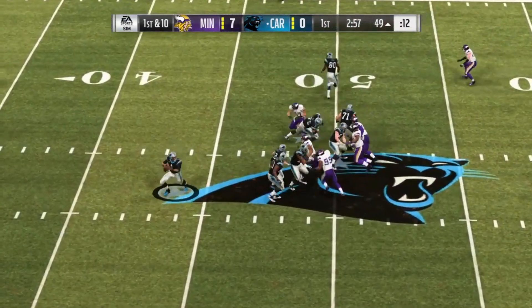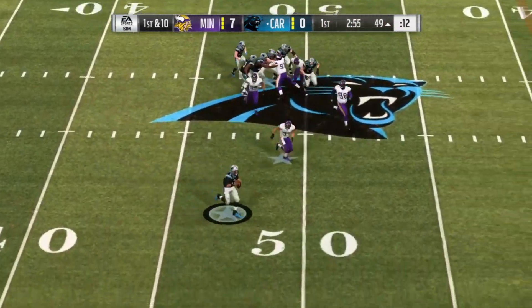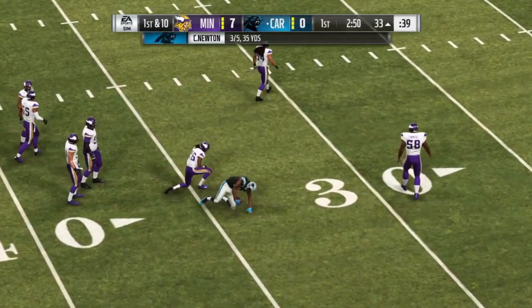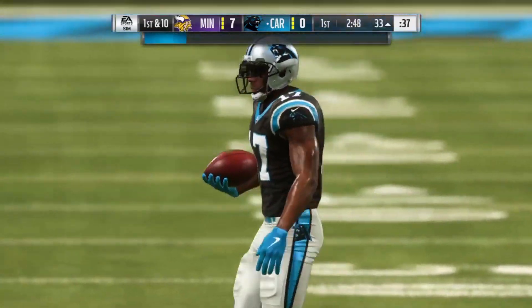This is Newton off the play fake to McCaffrey. This one complete to Devin Funches. And he's corralled, but not before getting it inside the 35.